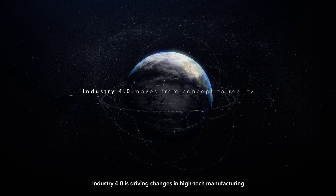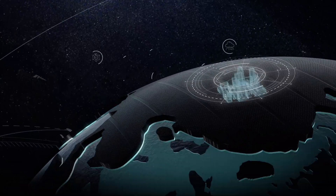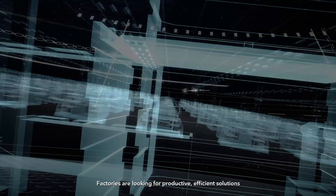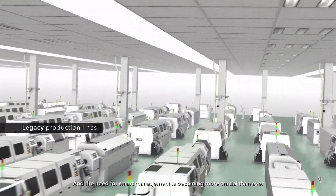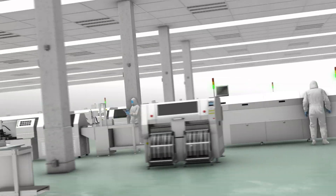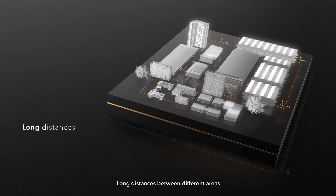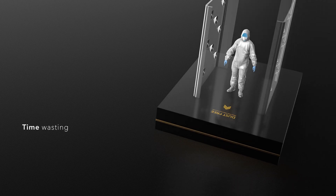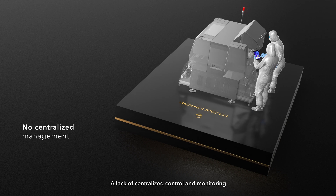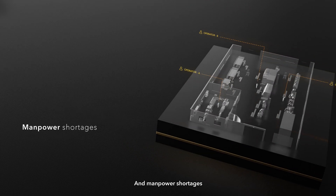Industry 4.0 is driving changes in high-tech manufacturing. Factories are looking for productive, efficient solutions, and the need for smart management is becoming more crucial than ever. Legacy production lines face numerous challenges: long distances between different areas, wasting time by having to frequently enter clean rooms, a lack of centralized control and monitoring, and manpower shortages.